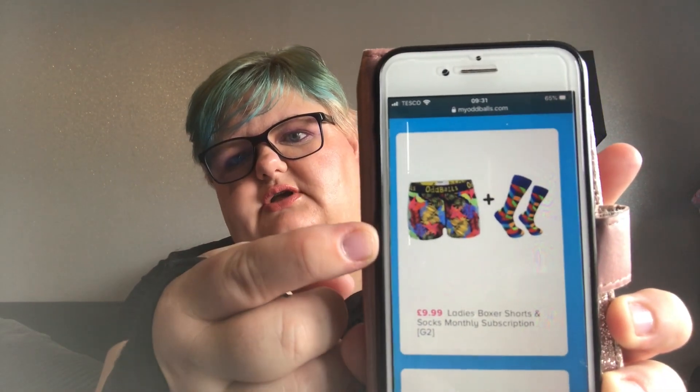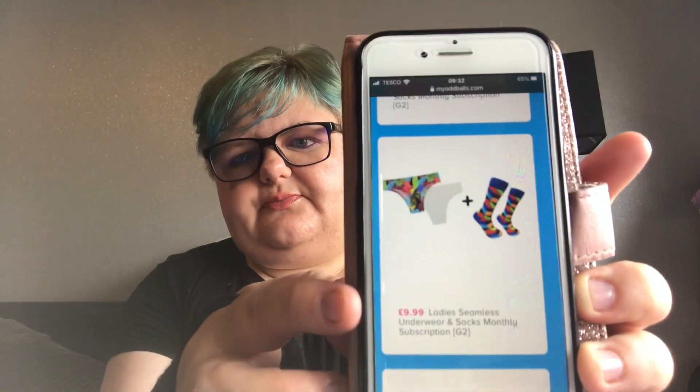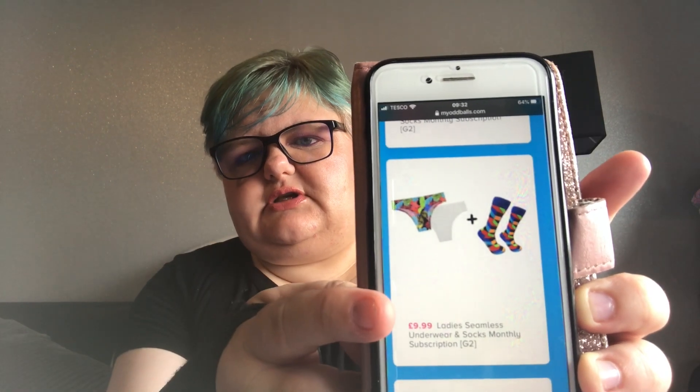It's one pair of socks you get a month. Then you can choose briefs and socks or boxers and socks for a male, which is $9.99 for each of those a month. For ladies, you can have boxer shorts and socks for $9.99, ladies seamless underwear — two pairs plus socks for $9.99, or a thong and socks for $9.99, or a bralette and socks for $14.99, or ladies briefs and socks for $9.99. You can choose your sizes as well when you go through it.